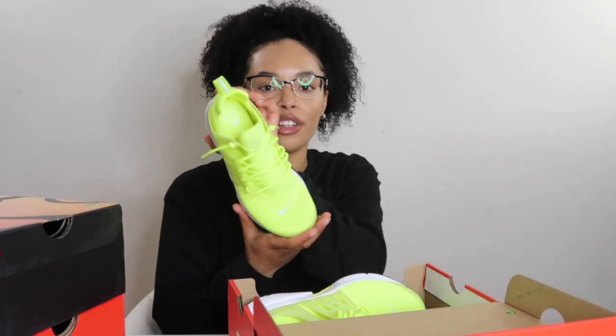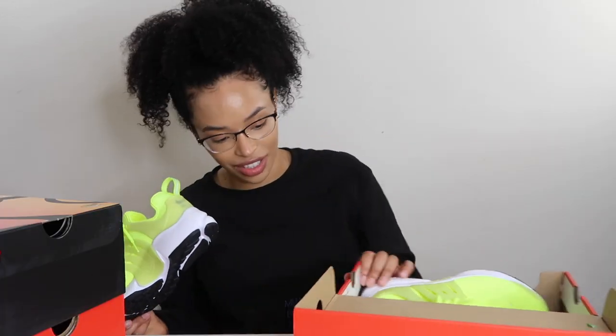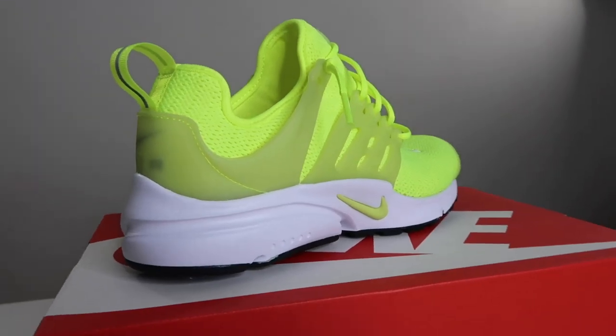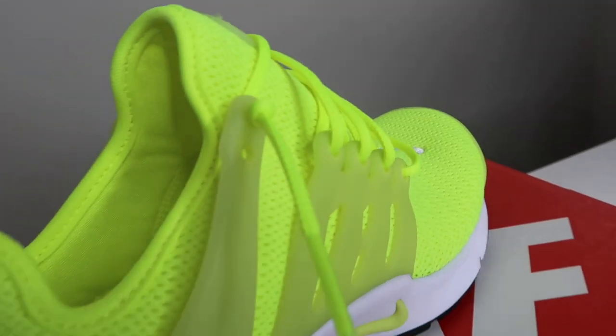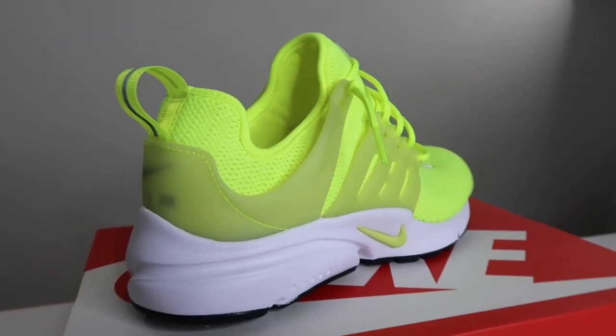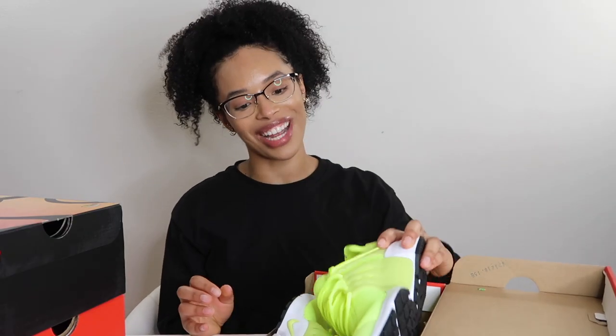So I picked up a new pair and these are in the Volt color — it says Volt on the label. These are super dope. Neon is so in right now, so these could not have come at a more perfect time. I'm going to wear these through summer, get all tan, and be popping in my shoes.